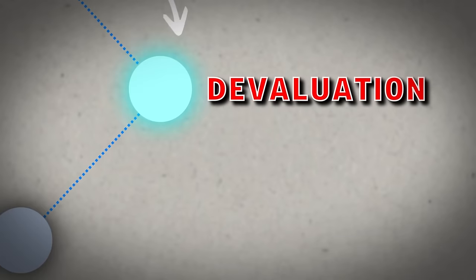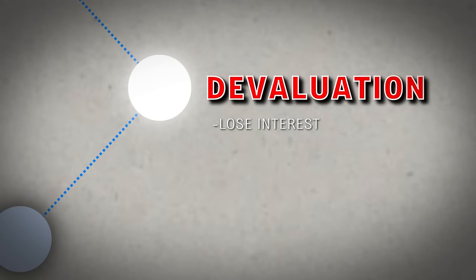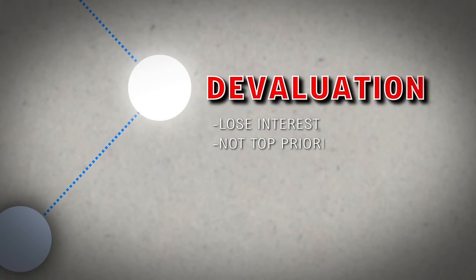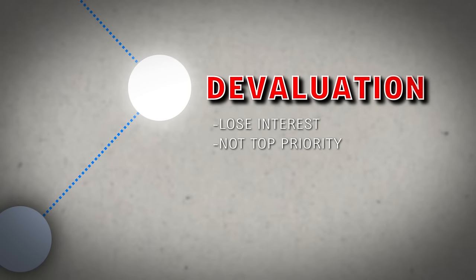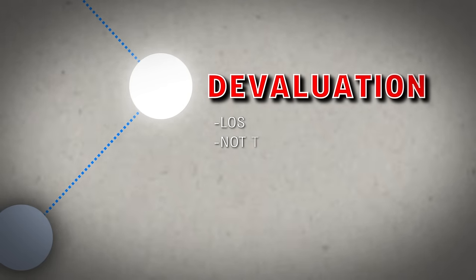Next comes the devaluation stage. This is essentially where the narcissist begins to lose interest in you. You're basically no longer their top priority, and as a result, you're subsequently dethroned. Essentially, you've lost all value to them.